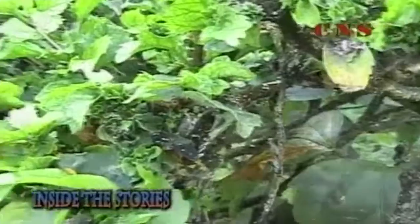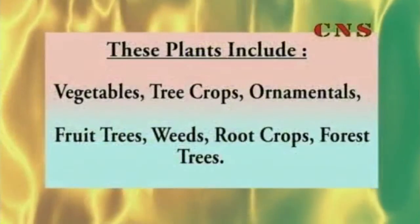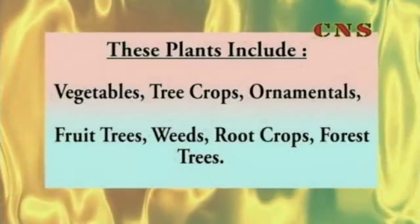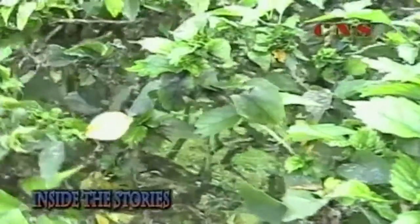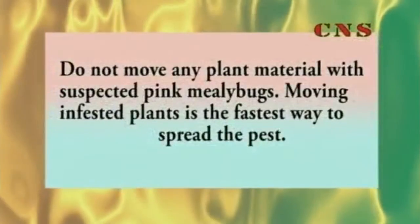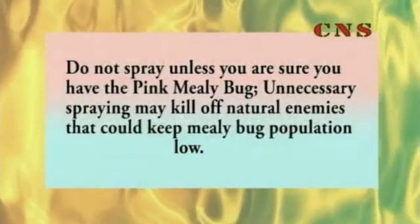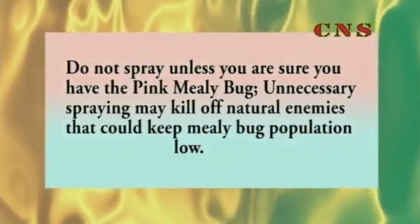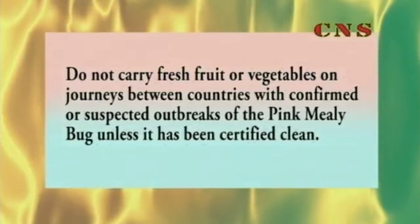Remember, the pink mealy bug can be found on the stems, leaves, buds, fruits and roots of a wide range of plants. These plants include vegetables, tree crops, ornamentals including flowers, foliage plants and grasses, fruit trees, weeds, root crops, and forest trees. To prevent any further damage by the pink mealy bugs, here are some safety tips: Do not move plant material with suspected mealy bugs — moving infested plants is the fastest way to spread the pest. Do not prune your trees and leave the cuttings lying around; all cuttings must be burnt. Do not shake or scatter the infested material. Do not spray unless you are sure you have the pink mealy bug, as unnecessary spraying may kill off natural enemies that can keep mealy bug populations low. Do not carry fresh fruit or vegetables on journeys between countries with confirmed or suspected outbreaks of the pink mealy bug, unless it has been certified clean.